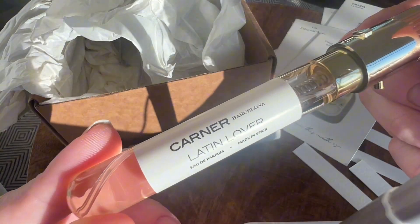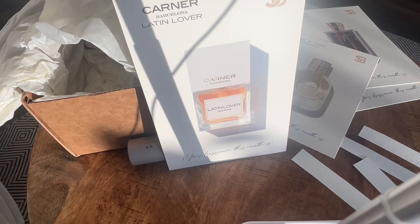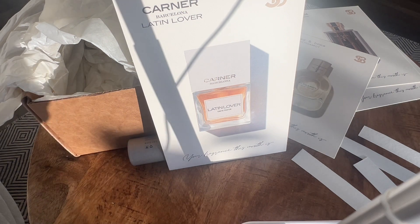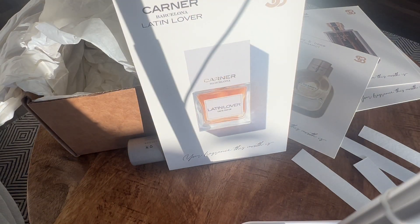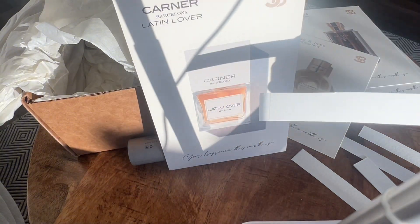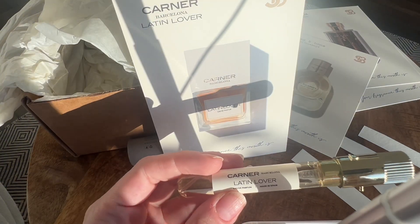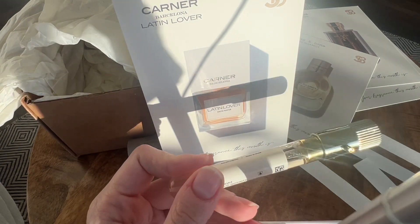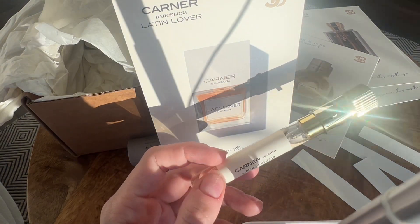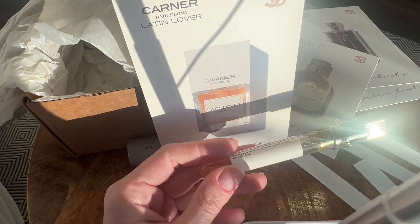Latin Lover by Carner Barcelona. This is nice. It's leaning feminine for me. There's a floral aspect to it, a little bit of sweetness — something like a peach or an apricot. It's very strong. That's actually hitting me really hard right now.